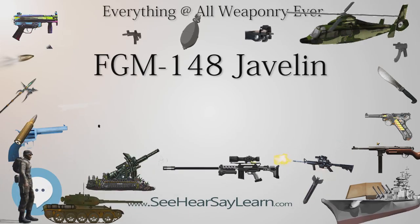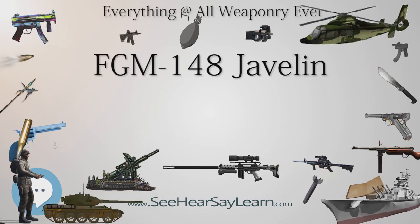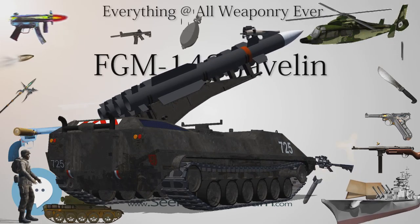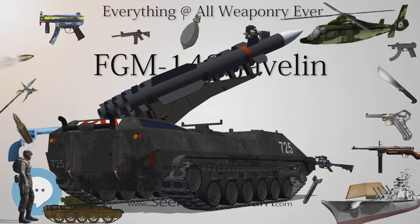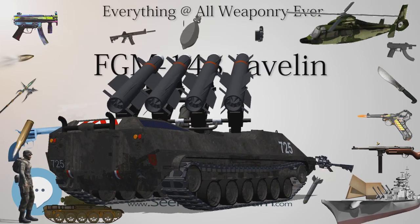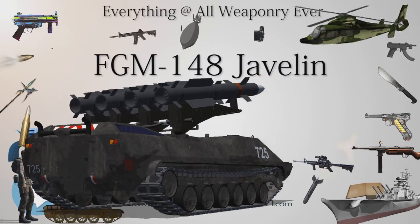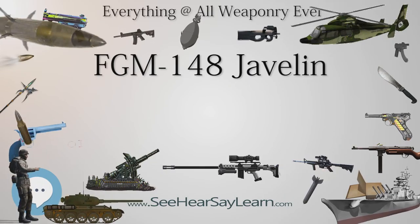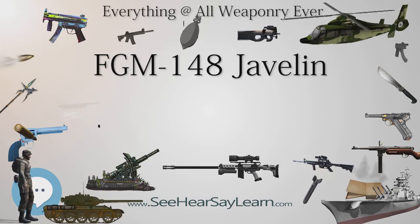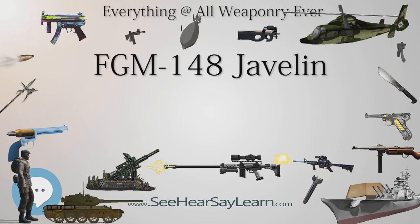Development: In 1983, the United States Army introduced its AAWSM (Advanced Anti-Tank Weapon System Medium) requirement, and in 1985 the AAWSM was approved for development. In August 1986, the proof-of-principle (POP) phase began, with a $30 million contract awarded for technical proof demonstrators: Ford Aerospace (Laser Beam Riding), Hughes Aircraft Missile System Group (Imaging Infrared combined with a fiber-optic cable link), and Texas Instruments (Imaging Infrared). In late 1988, the POP phase ended.